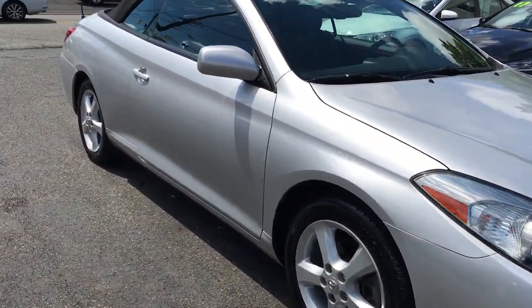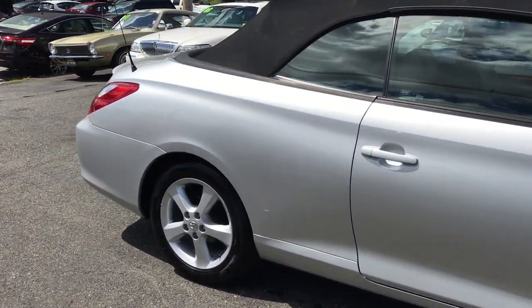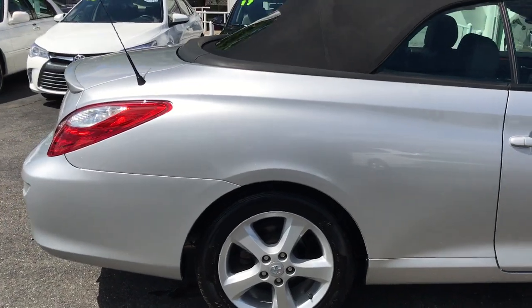Today I'm going to show you this 2008 Toyota Solara convertible, SLE model, 41,000 miles on it, super clean in and out with navigation. Let's get started.